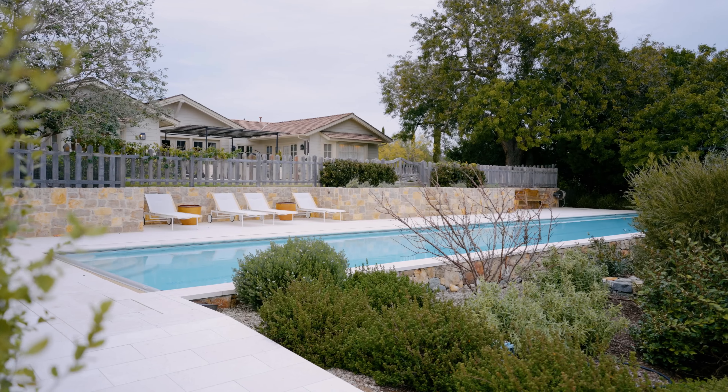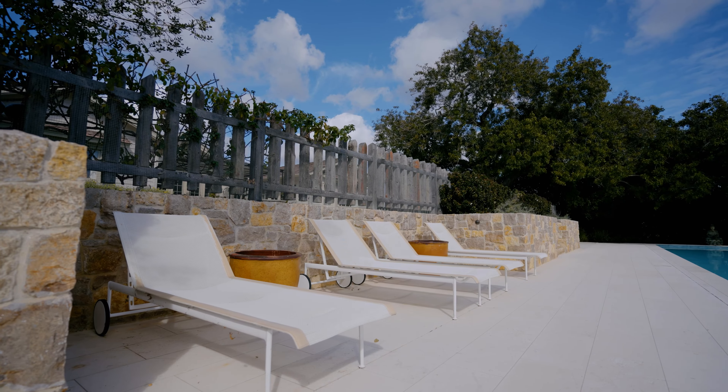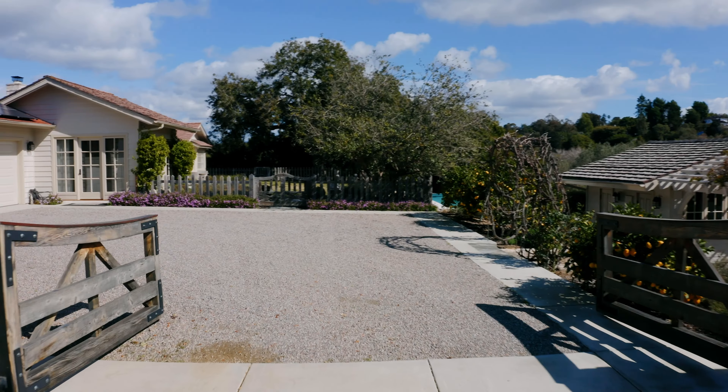This pool is a full 75-foot length. It features a limestone pool deck and a pool cover. Thank you so much for joining us on today's tour — we hope you visit soon.